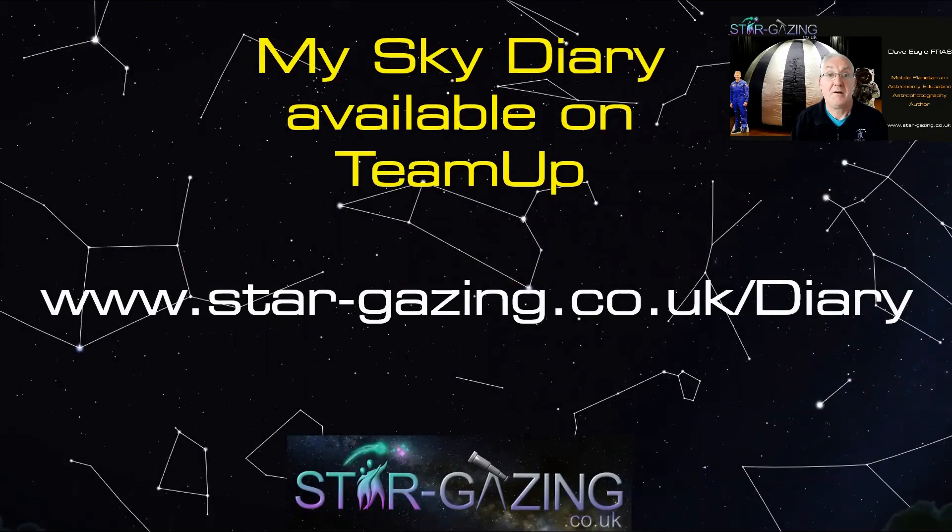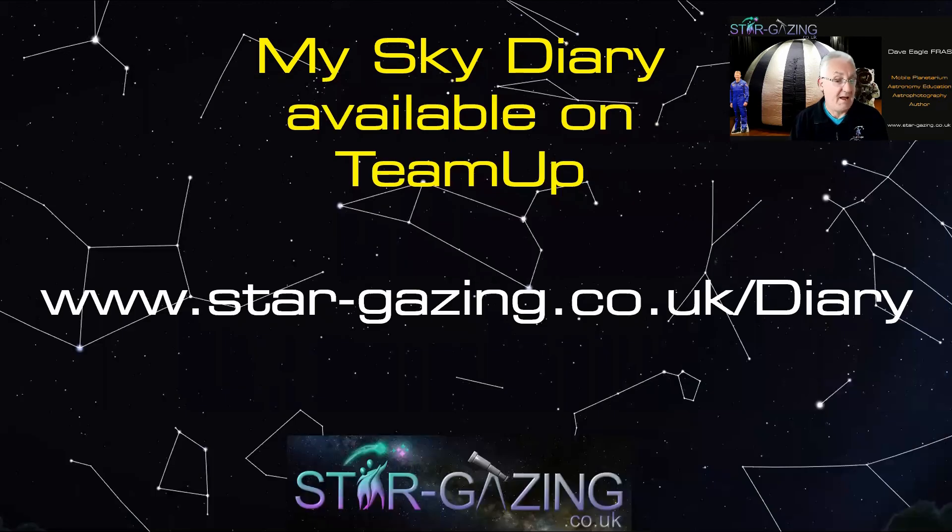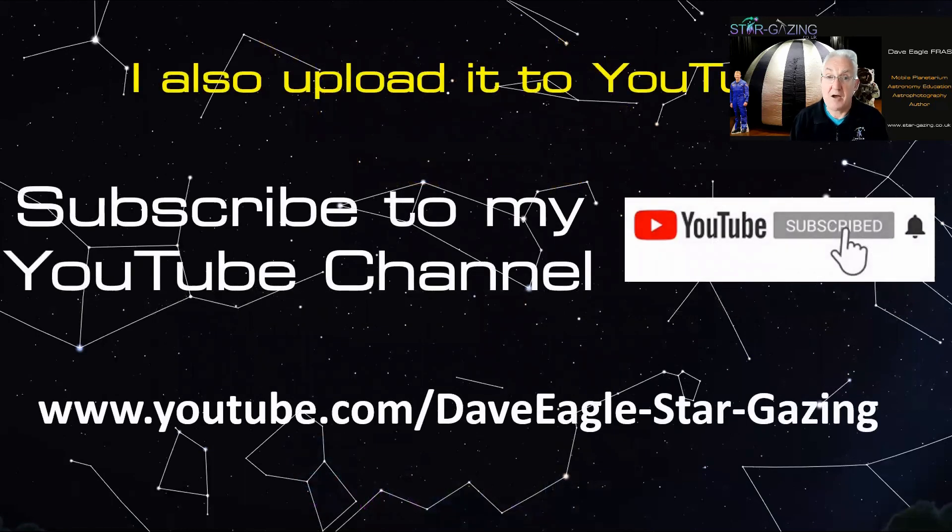I hope you enjoyed my tour around the realm of the galaxies. If you want to know what's happening in the sky throughout the month, go to my SkyDiary — download it and use the TeamUp app to carry it around with you at stargazing.co.uk/diary. There are three diaries: the SkyDiary for what's in the sky, the red calendar for space activities and events, and Space Dates for anniversaries in spaceflight history. Don't forget to like the video and subscribe to my YouTube channel.